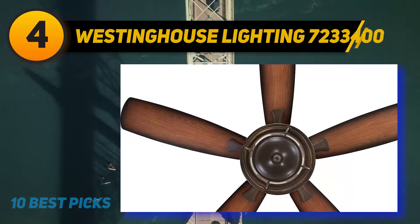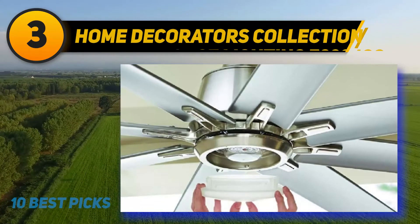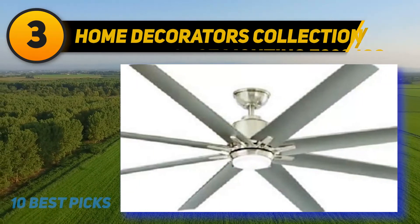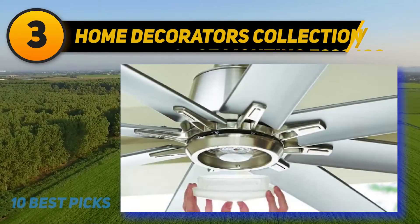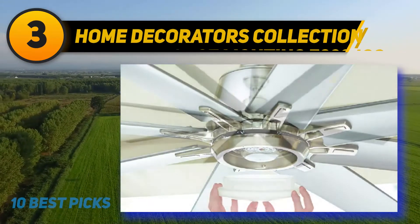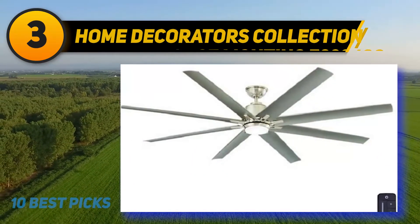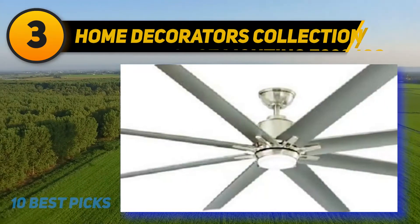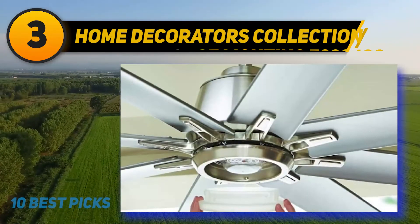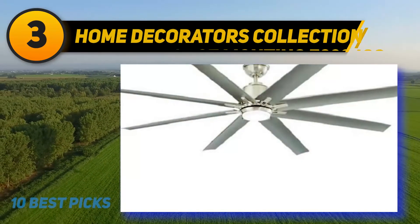At number three is the Home Decorators Collection Kensgrove 72-inch. This beautiful and elegant outdoor ceiling fan is perfectly suited for lofts and large exterior spaces. The eight-blade design is made with weather resistant materials so you can enjoy the cooling comfort for years with minimal maintenance. It provides maximum cooling with even air spread and operates at 10,484 CFMs. The dome style light kit lights up exterior spaces for night time use without needing additional lighting.